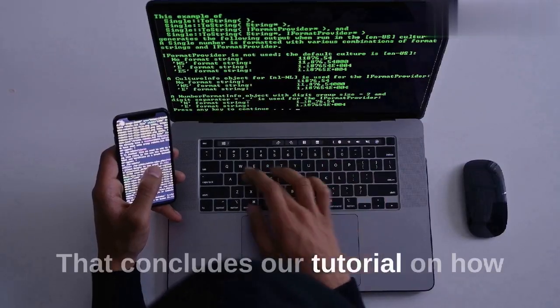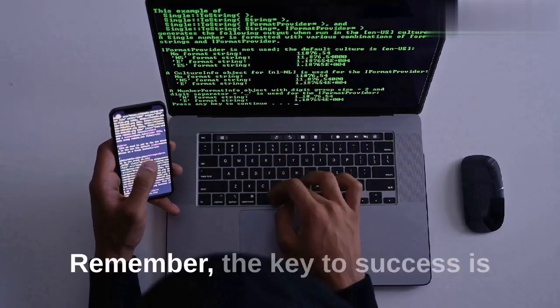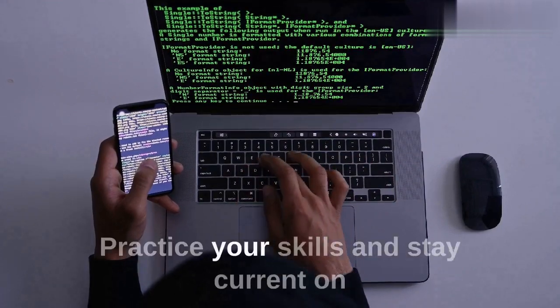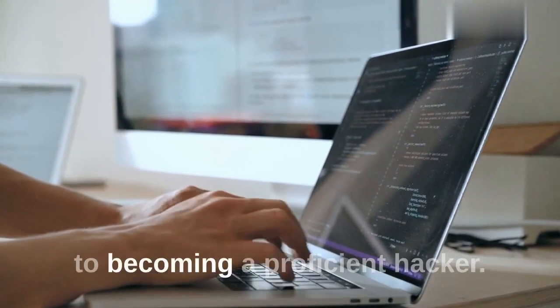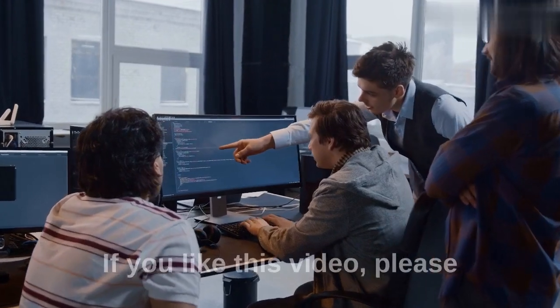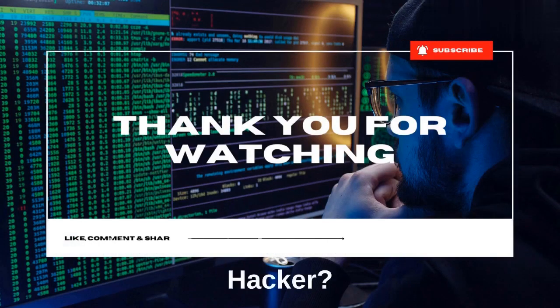That concludes our tutorial on how to learn ethical hacking in 2023. Remember, the key to success is to start with the basics, practice your skills, and stay current on the latest developments in the field. Good luck on your journey to becoming a proficient hacker. Thank you for watching — if you liked this video, please subscribe and share with friends who want to become ethical hackers.